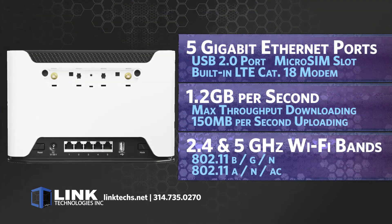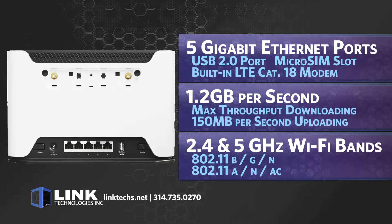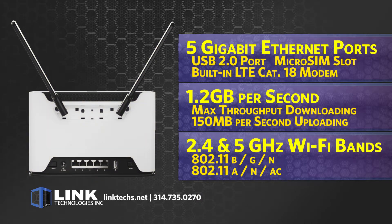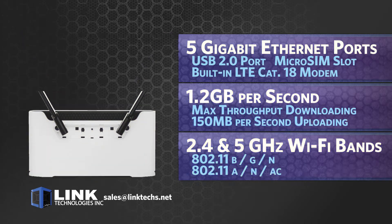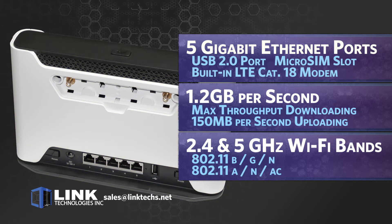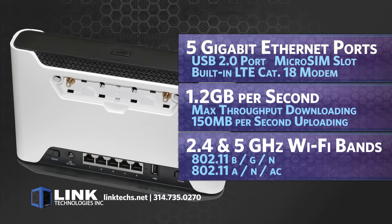It features 5 gigabit ethernet ports, one USB 2.0 port, a micro SIM slot, a built-in LTE Category 18 modem, 1.2 gigabits per second maximum throughput when downloading data, and 150 megabits per second when uploading.